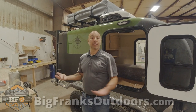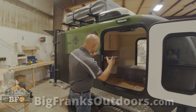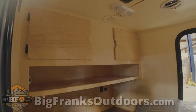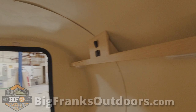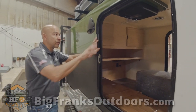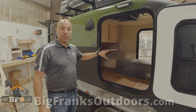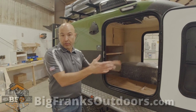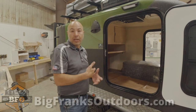We use Zamp panels on top, and they have an additional port so if you're going to be somewhere cloudy, you can plug in a portable panel and add to the bank. Inside, this is a standard cabin build with maple cabinet-grade plywood cabinetry — we also offer a walnut grade. There's hardwood flooring, power, and everything you need. We have a tri-fold mattress so when you get to camp you can unfold it and have a nice sleep, or fold it into a couch if you're stuck in weather.